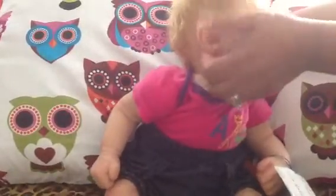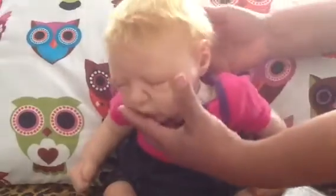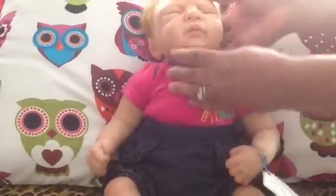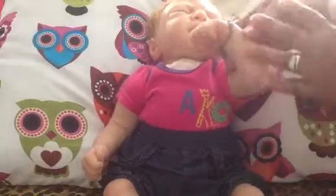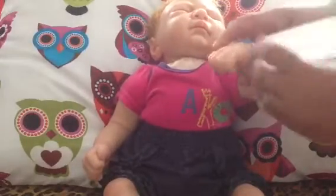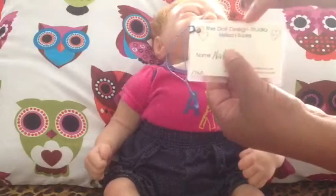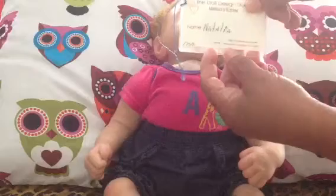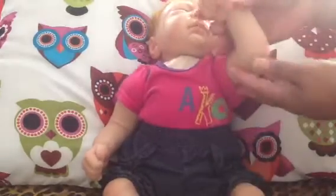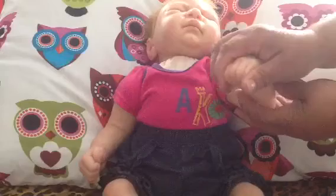If you could see her ears and her nose — she has a cloth body. This is her hand and this is the tag she came with. Her name is Natalia from the Douse Design Studio — Melissa Baby. She's from Melissa Macquarie I guess.